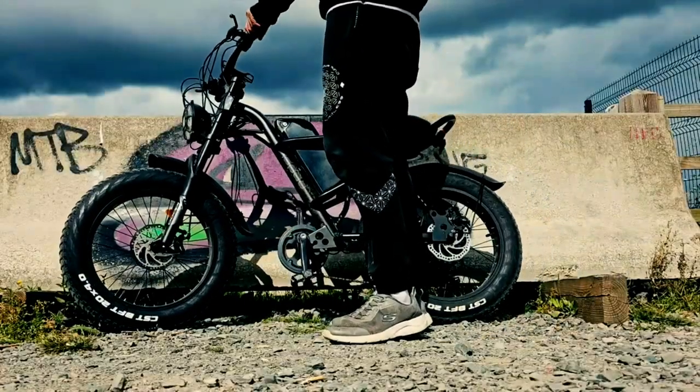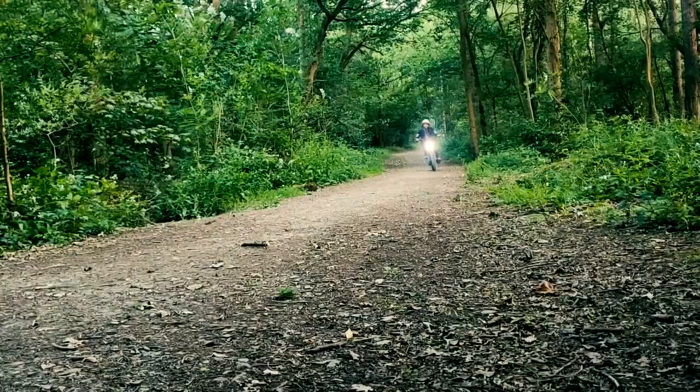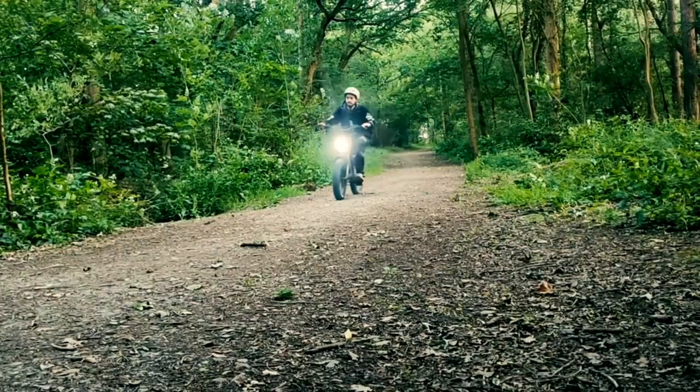The Winter Moped Style e-bike embodies Riding Times' commitment to quality and value, delivering style, power, and reliability in one package.